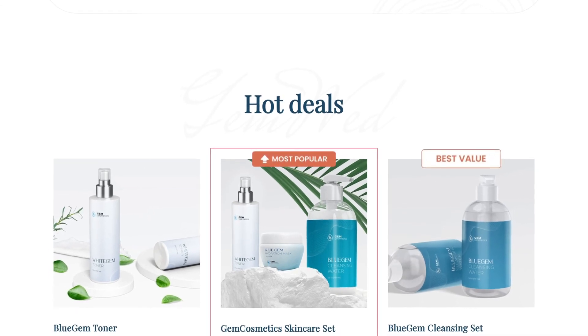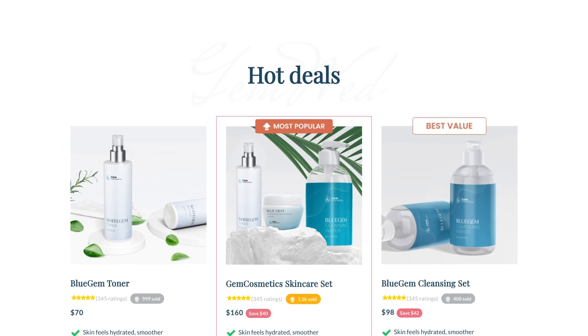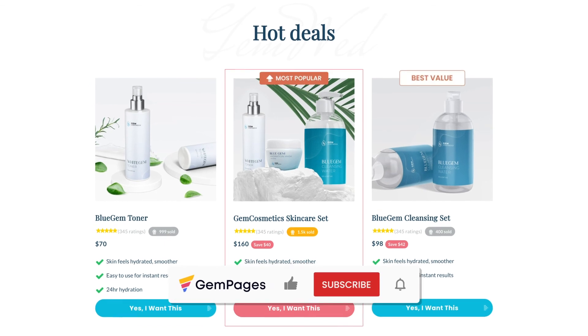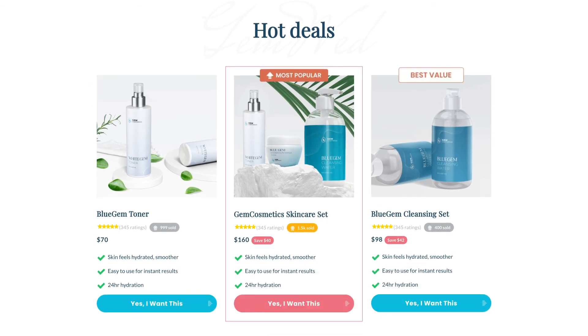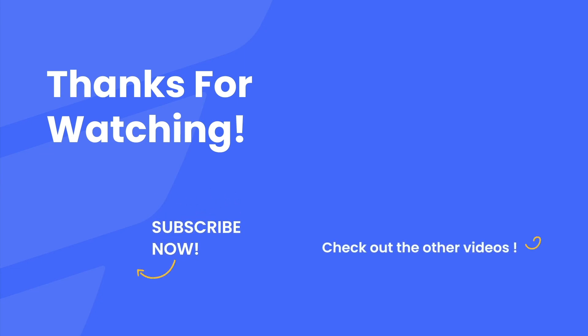Make sure that you give it a thumbs up — that actually helps the channel and our community grow. If you're looking for more simple and actionable tips like this one, make sure that you've subscribed to Learn With Gem Pages and hit the notification bell. If you have any further questions, please let us know in the comments below. Thank you guys so much for watching and I'll see you in the next one. Goodbye!